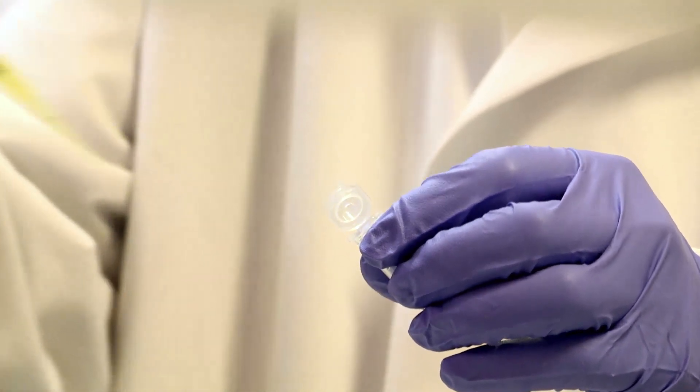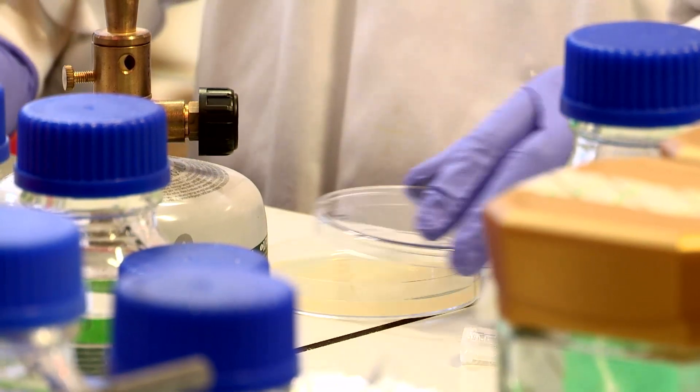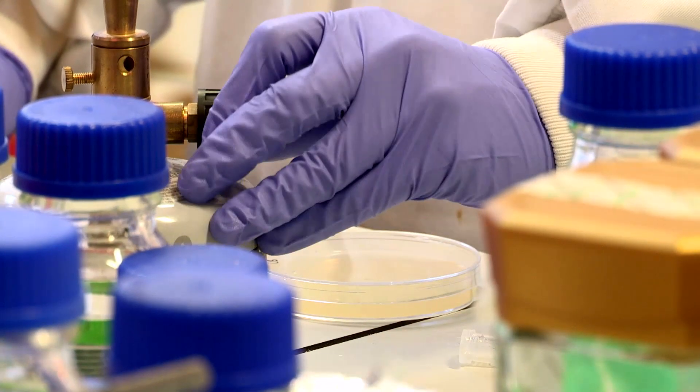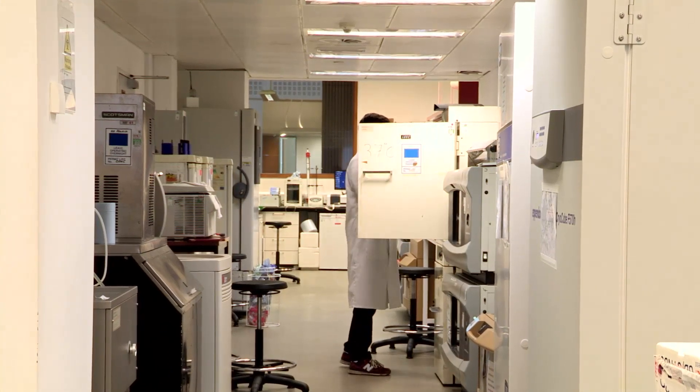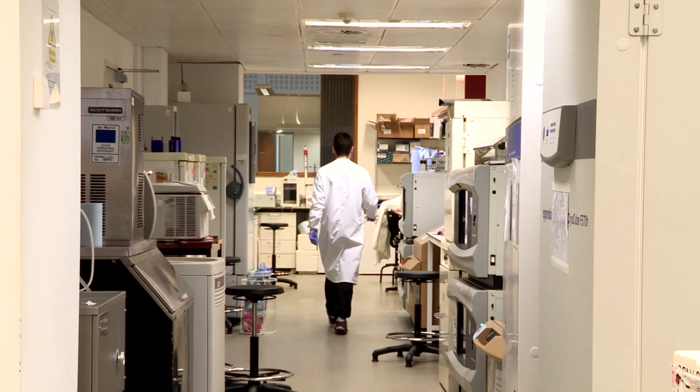We can take the natural wild type enzyme and improve it in the laboratory. That involves taking that enzyme, putting it in an organism such as E. coli, growing the enzyme, making it better, and ultimately extracting it and applying it for the process that we've intended.